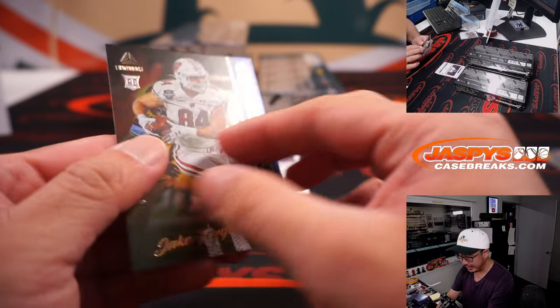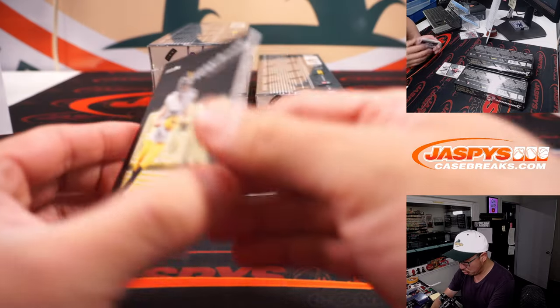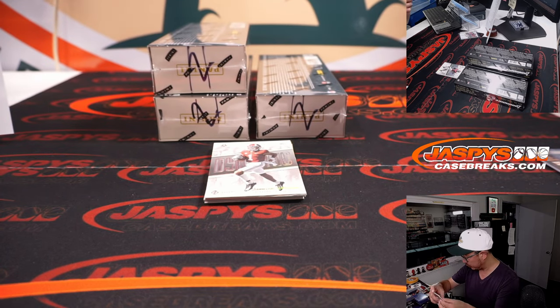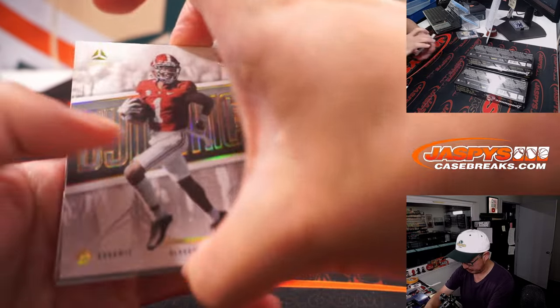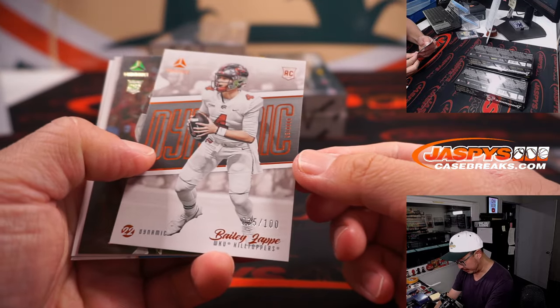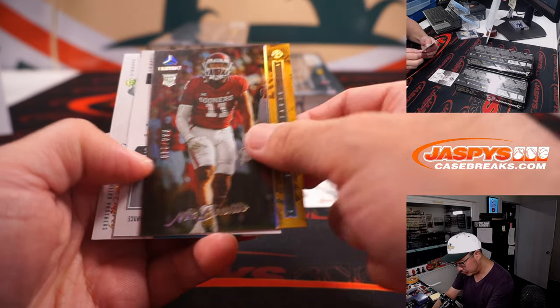That's to 149 — that is Jake Ferguson for the Cowboys. That's going to be for Daniel. And for the Steelers — that's Han. Bailey Zappi to 100. And we've got for the Broncos, Nick Bonito to 249.